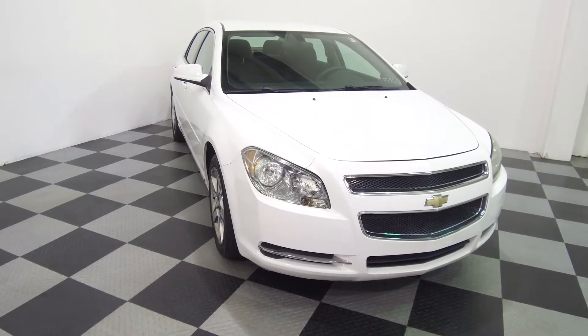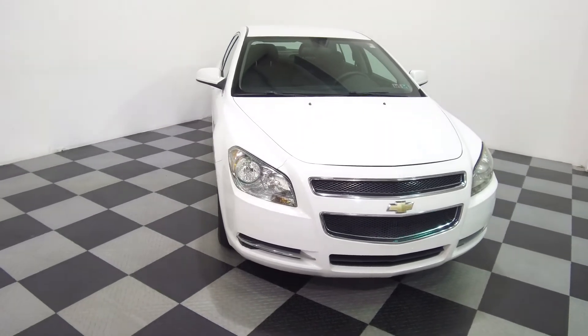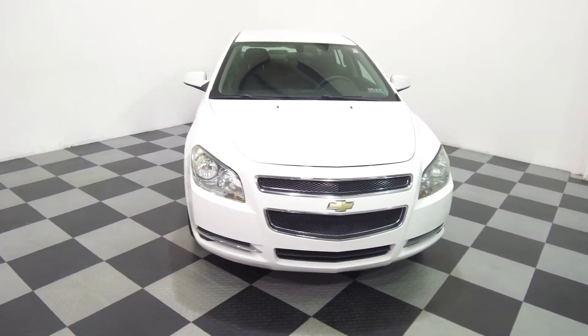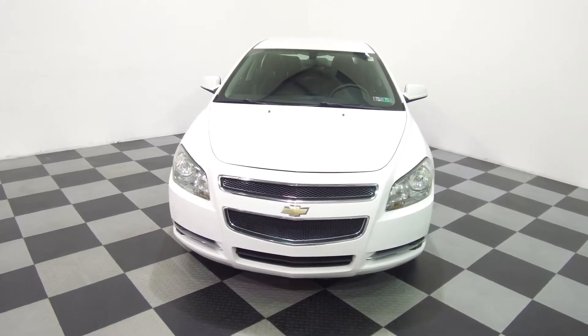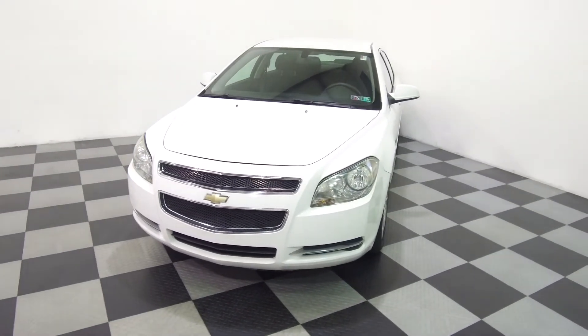Hey, we're here today at eImports4Lust talking about a recent addition to our inventory. This here is a 2009 Chevrolet Malibu LT. It's a white colored vehicle with a black interior and currently has 121,000 miles on it. Overall, as you can see, it's in pretty good condition.